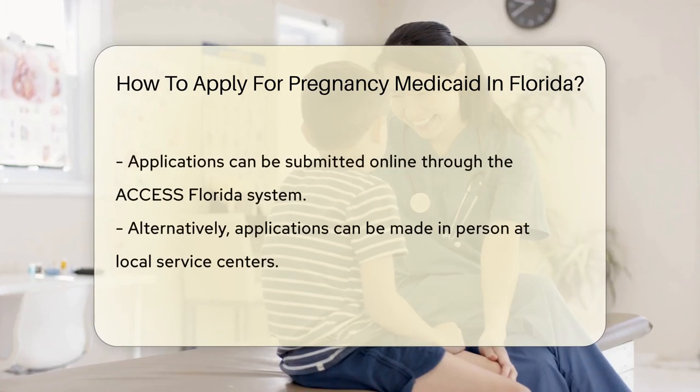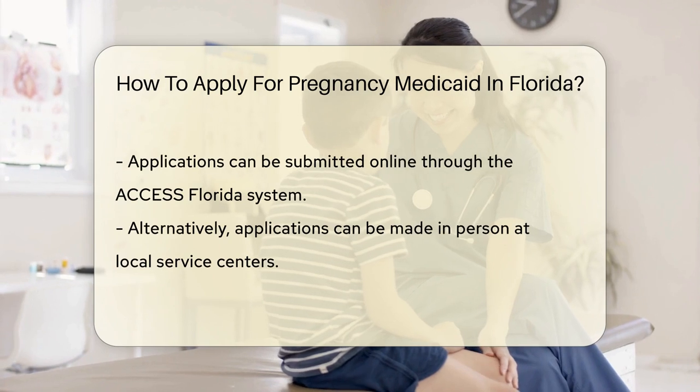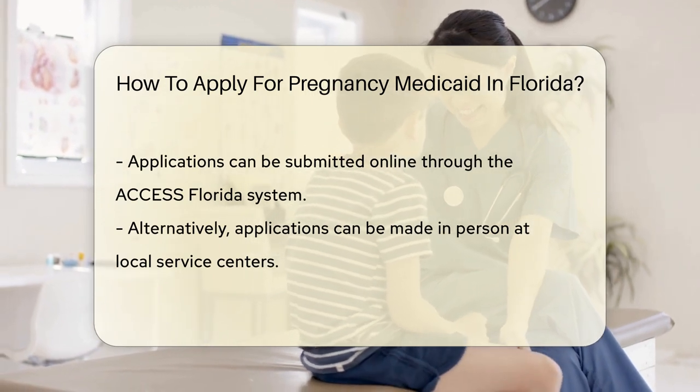It covers prenatal care, labor, delivery, and postpartum care. It's a bundle of joy for both you and your baby's health.